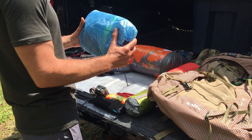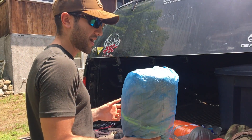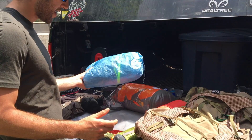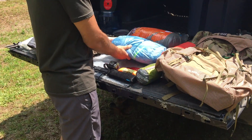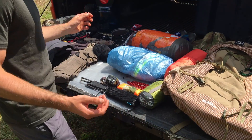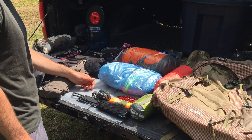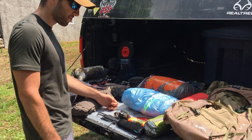Next we had the Duplex tent system, which we didn't use at all. It was just a backup in case we couldn't score a lean-to one of the nights — in case we both needed to be in it or just one of us. I also had my MSR stakes in case we needed to tent out for the night, but didn't use them.